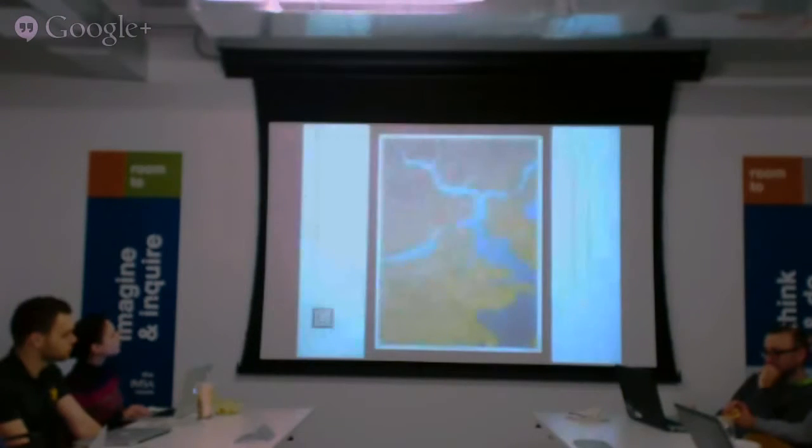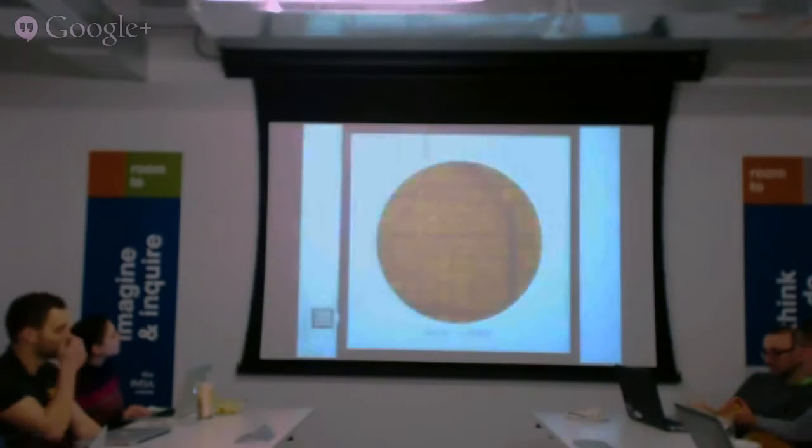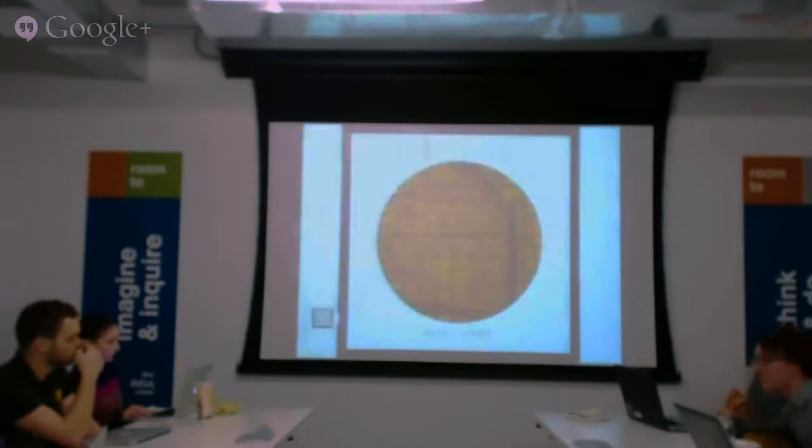We take a lot of open data — data available either at the municipal level, or from data aggregation sites that lump all the spatial data together for easy downloading.